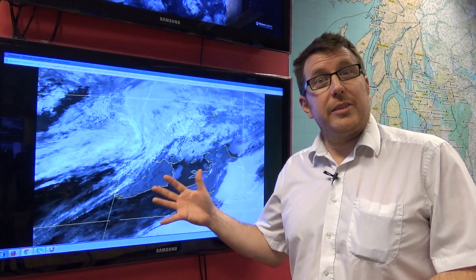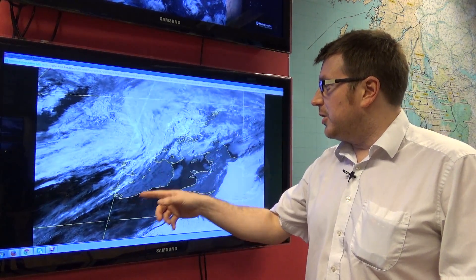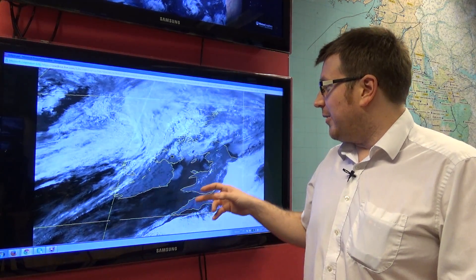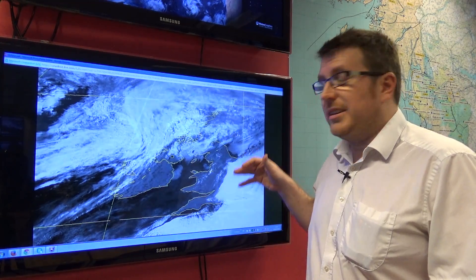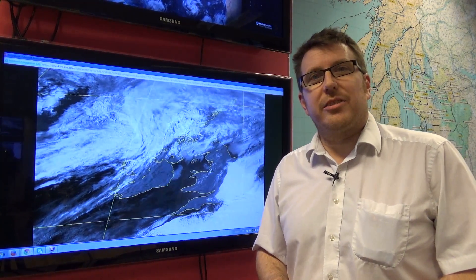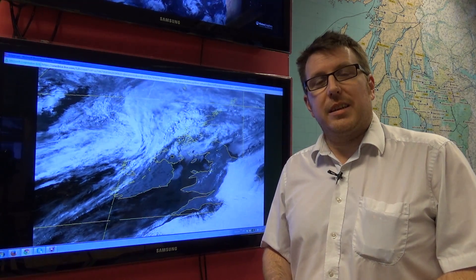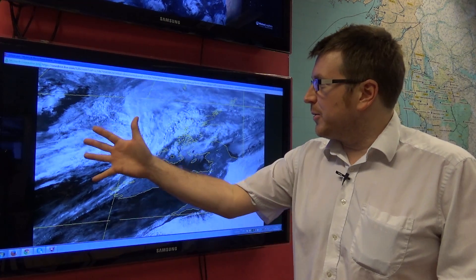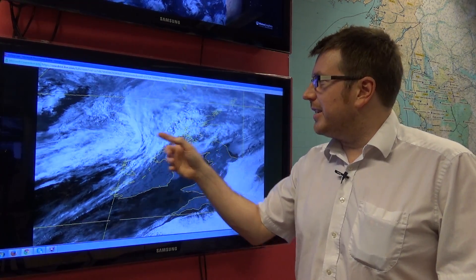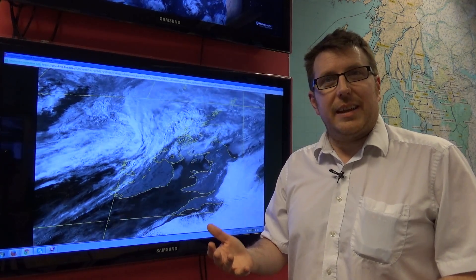A satellite picture from Thursday afternoon shows that actually, had we had the eclipse today, we'd have had a very good view of it from parts of Ireland across southwest England, Wales into parts of northern England. But those down in the southeast of England would have had a very grey day today, lots of low cloud, mist and fog even around the eastern coast of Kent. And there's also a lot of cloud up to the northwest of Scotland, which is a frontal system bringing some patchy rain in that part of the world.